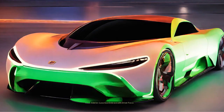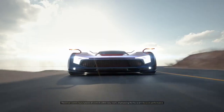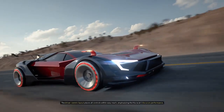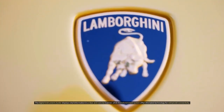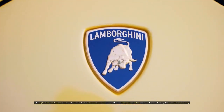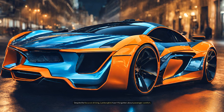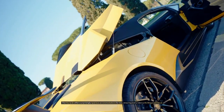Interior: luxurious embrace with driver focus. Stepping inside the Huracan is like entering a pilot's cockpit. The driver-centric layout places all controls within easy reach, emphasizing the Huracan's focus on performance. High-quality leather and Alcantara upholstery envelop you in luxury, while carbon fiber accents continue the sporty theme. The digital instrument cluster displays vital information in a clear and concise manner, while the infotainment system offers the latest technology for enhanced connectivity. Despite the focus on driving, Lamborghini hasn't forgotten about passenger comfort — the Huracan offers surprisingly spacious accommodations for two, ensuring every ride is a thrilling experience.